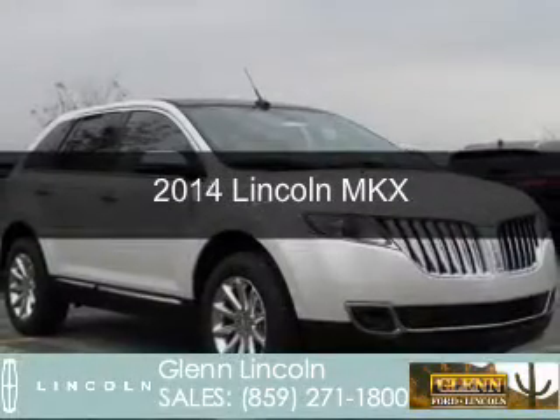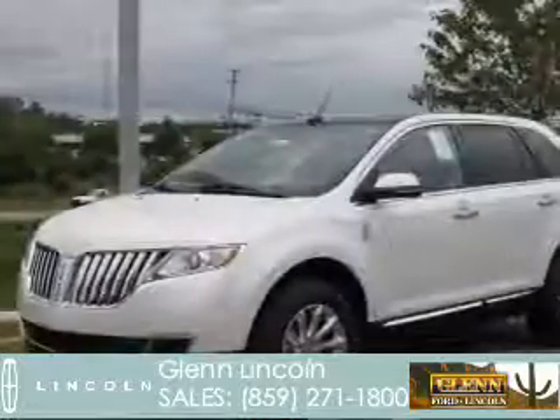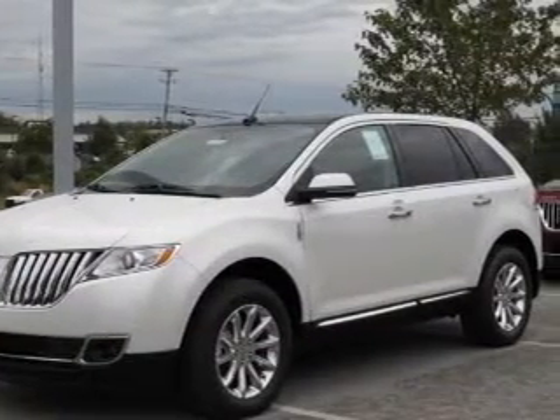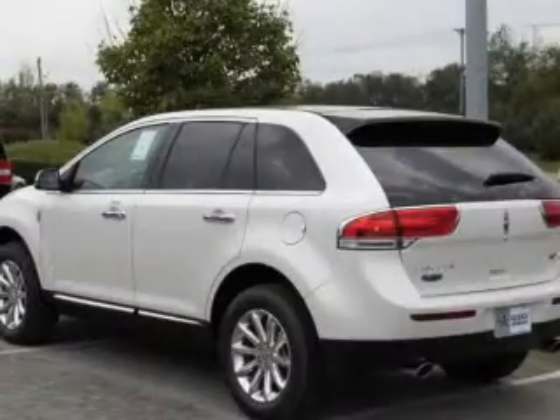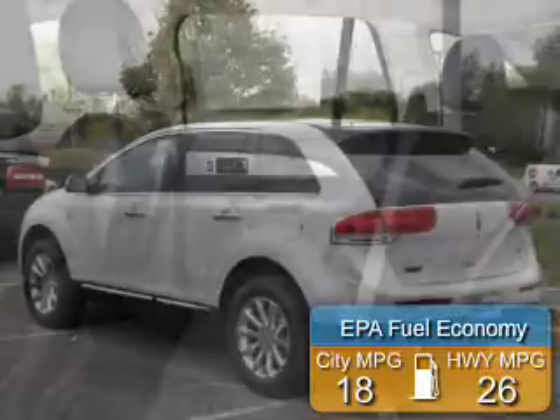This is a new 2014 Lincoln MKX. It's powered by front-wheel drive, a 3.7-liter six-cylinder engine, and a six-speed automatic transmission. Great fuel efficiency saves you money by requiring fewer trips to the gas station.